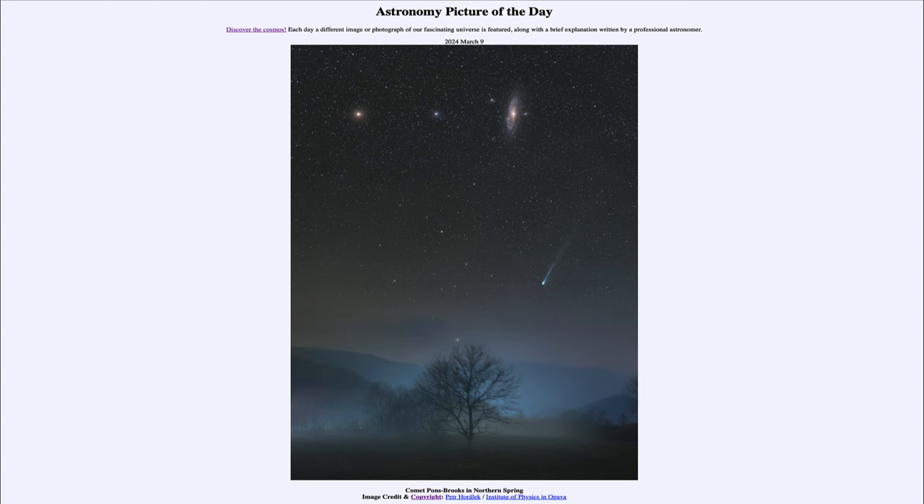Greetings and welcome to the Astronomy Picture of the Day podcast. Today's picture for March 9th of 2024 is titled Comet Pons-Brooks in Northern Spring. So what do we see here?